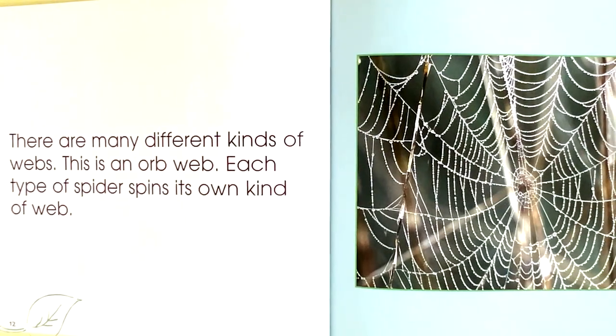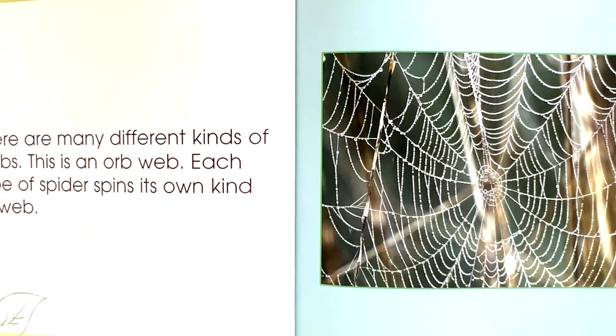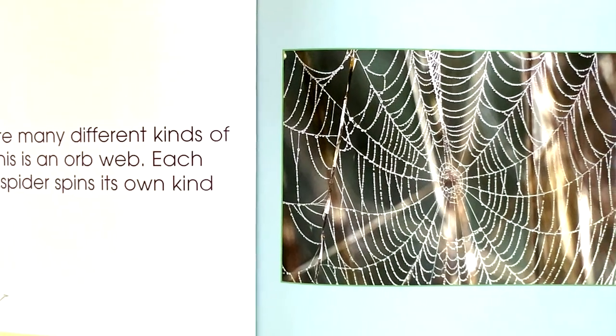There are many different kinds of webs. This is an orb web. Each type of spider spins its own kind of web.